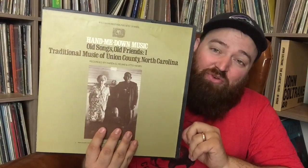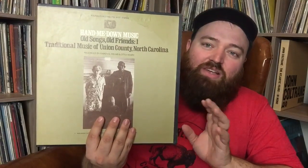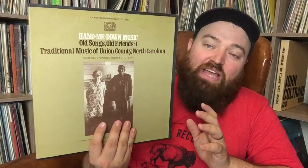Harry Tuft put out a Folkways record so I bought it. John Fahey — phenomenal guitar player — volume one and volume two. Pop blues with Junior Wells, Buddy Guy, Otis Spann — love all three of those guys. Tangerine Dream 'Ricochet' — some great prog. And this is really special to me: 'Hand Me Down Music, Old Songs Old Friends, Volume One — Traditional Music of Union County, North Carolina' on Folkways. I've spent a majority of my life in Union County, North Carolina — backwoods country, great people, and a lot of good bluegrass comes out of there.